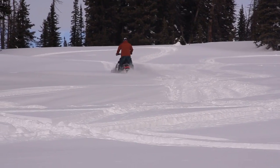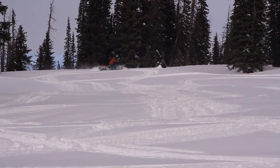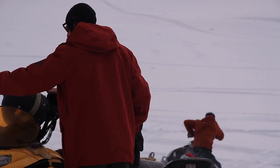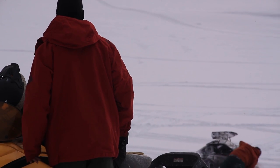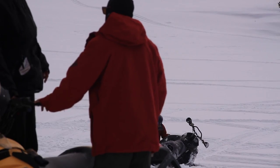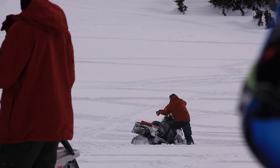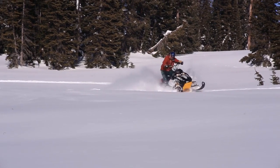With us being in the backcountry so much, snowmobiling is the number one tool to get out there. Brian and Ryan had never owned snowmobiles before — they just started this year — so we had to basically take a day with them and teach them how to ride their snowmobiles, which was pretty hilarious.